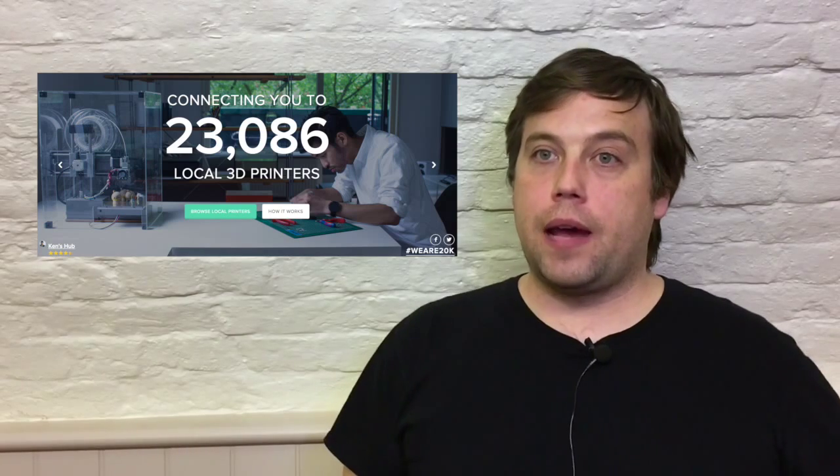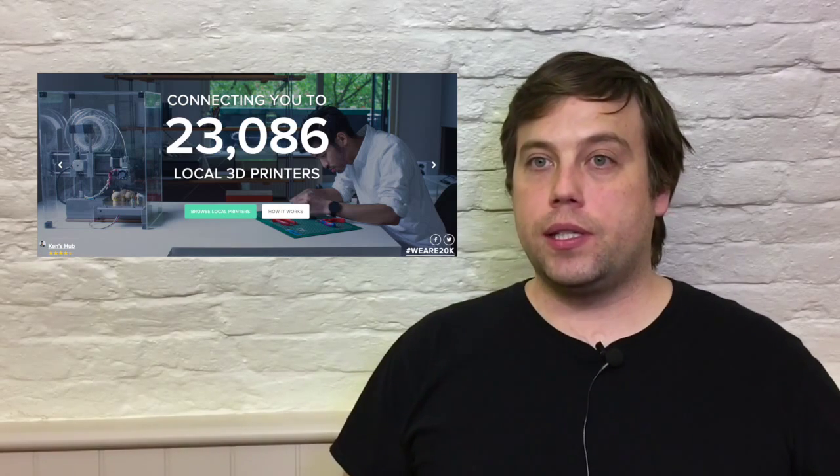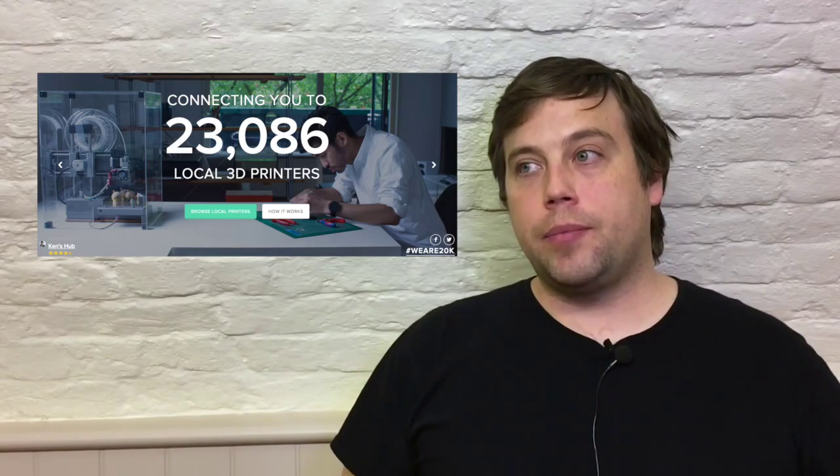3D Hubs started in Amsterdam and now have offices also in New York City. The concept is essentially that if you have a machine capable of producing parts or finished products, you can go onto their website and request a print from a supplier. Those suppliers are more often than not operating out of their home or another sort of shared workspace — coming back to cottage industries.